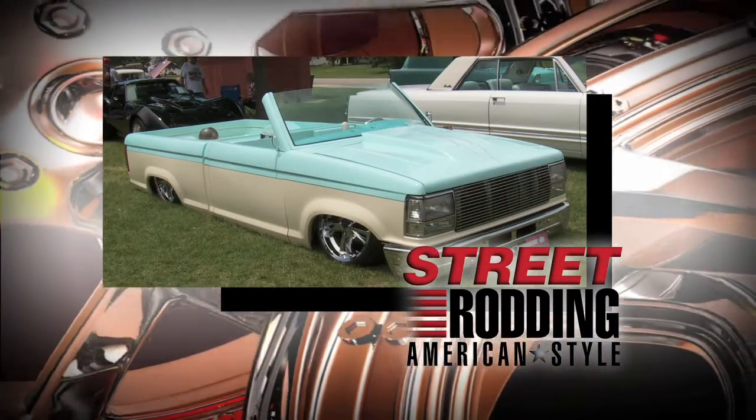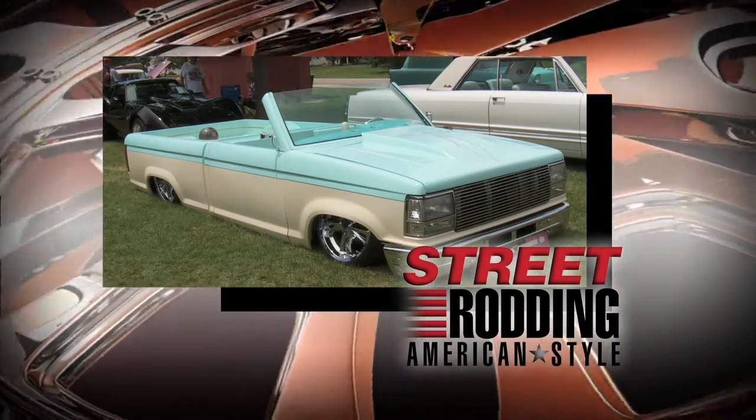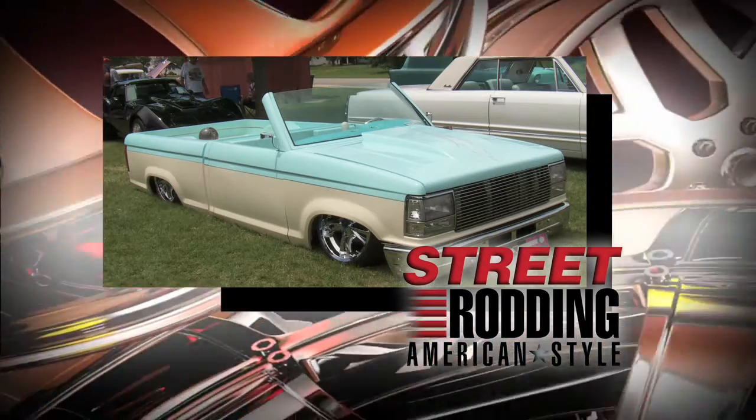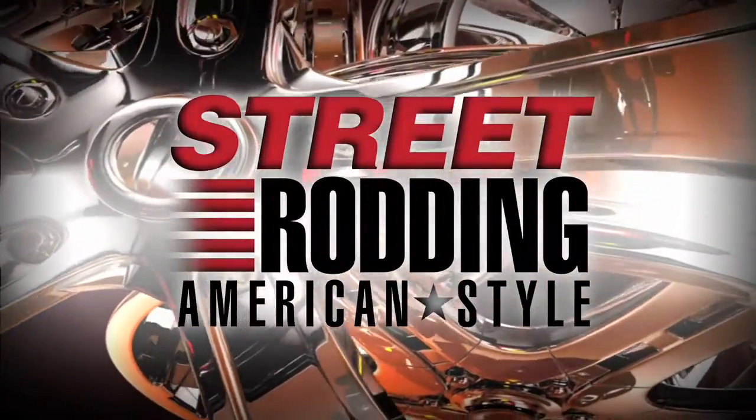This '94 Ford Ranger has a bowling alley theme to it. We thought it was unusual, but when we heard Shannon's story about this Ford, we knew we wanted to talk more with him. It's coming up on Street Rodding American Style.